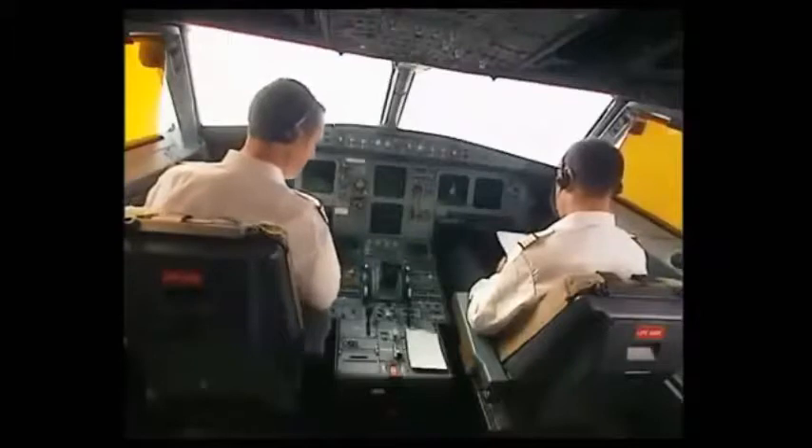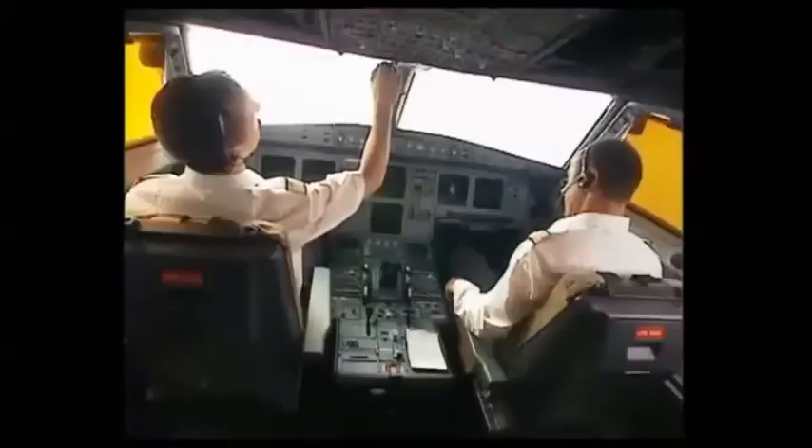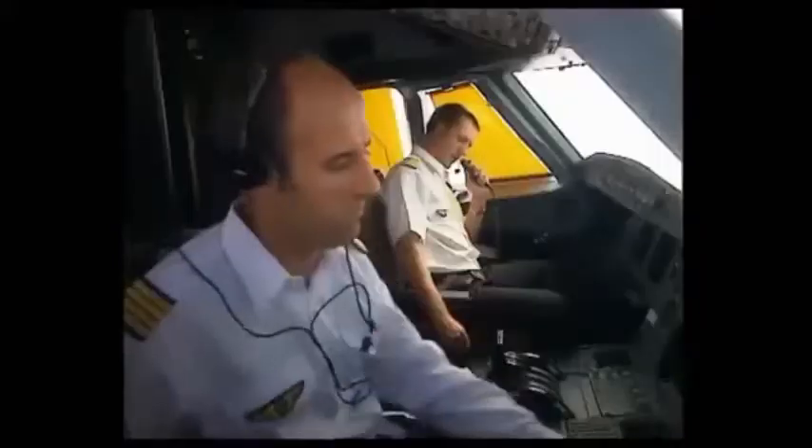After a few minutes, the purser comes back and needs to access the cockpit. So the purser calls the captain on the interphone. The captain responds and confirms it is fine.